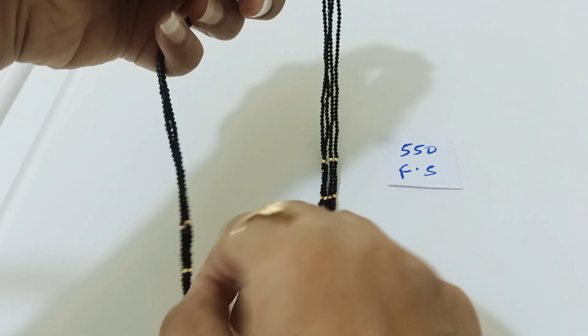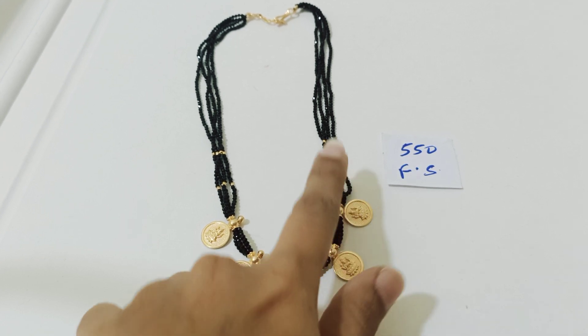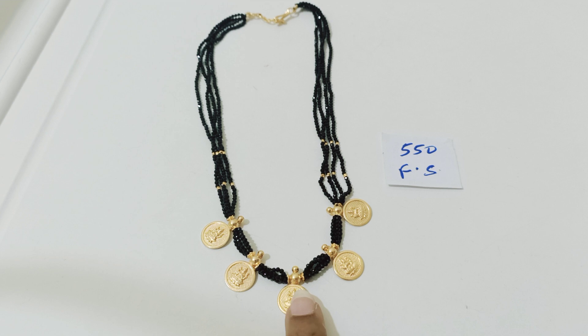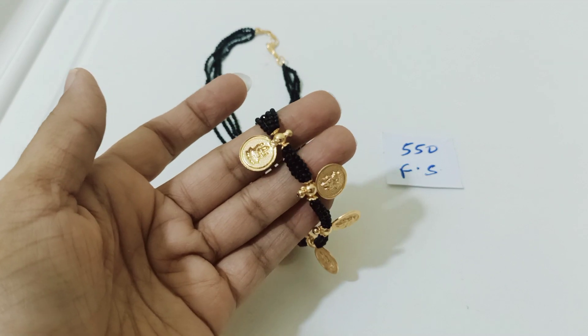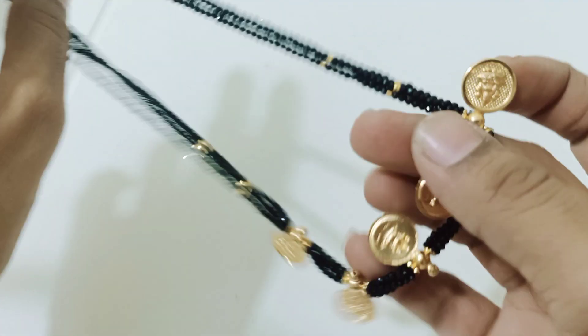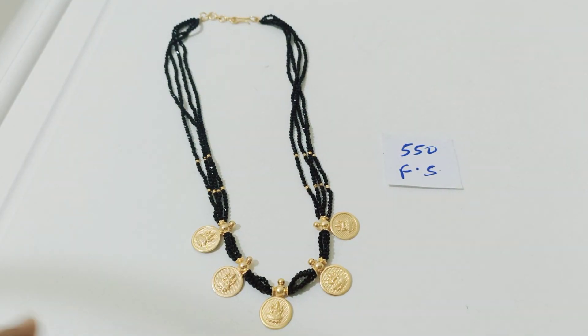This color will also be used for premium quality items and you can use it further for making other items as well. These are the three items and I have one to two pieces in each color.